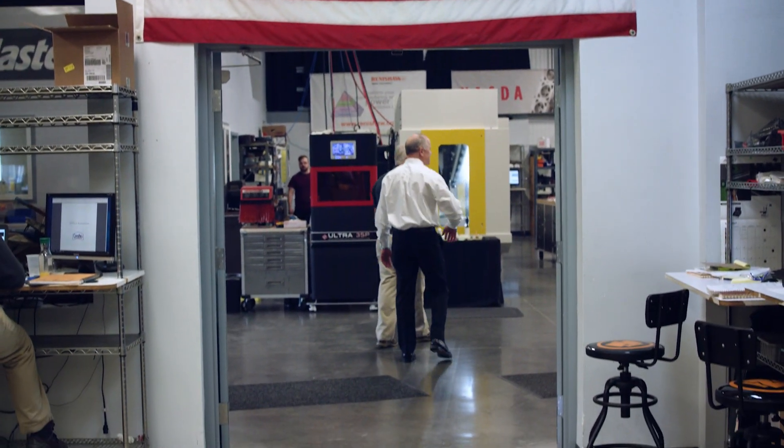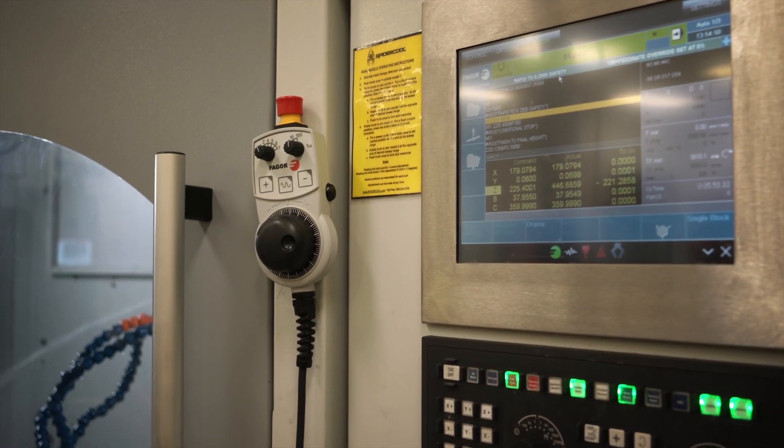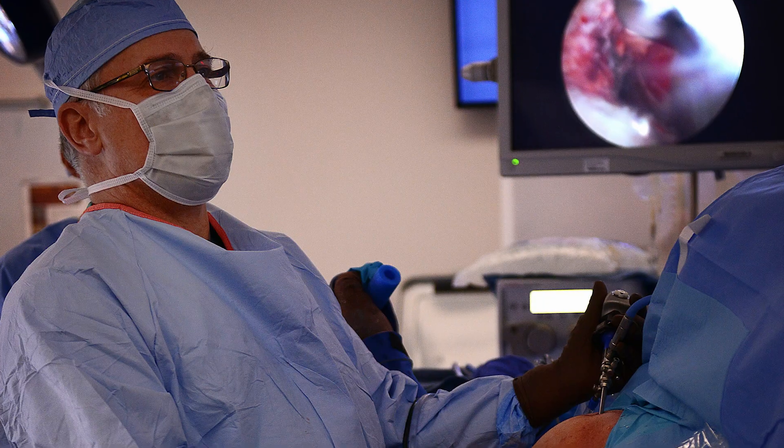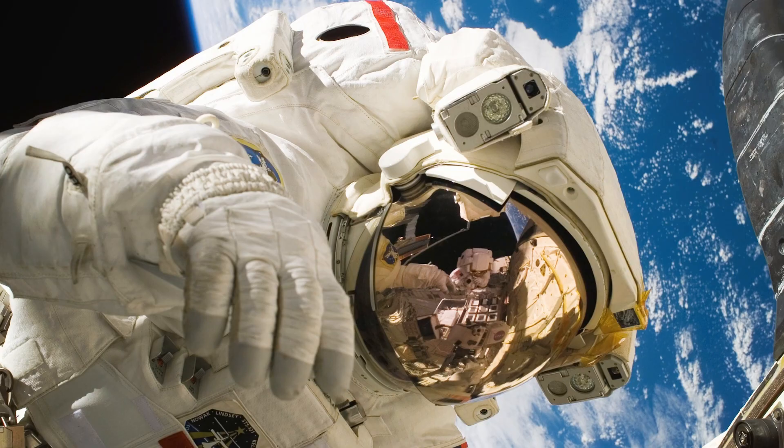OptiPro builds CNC grinding and polishing machines. The different industries that use our equipment that you might be familiar with are the medical industry, space, and military.